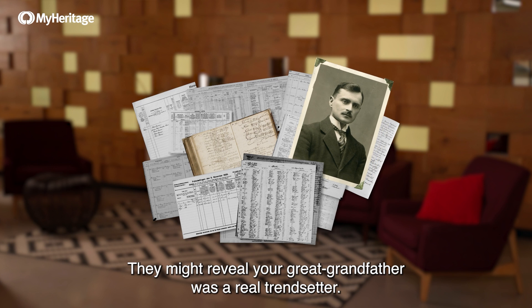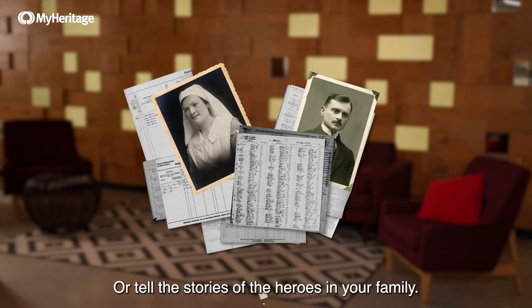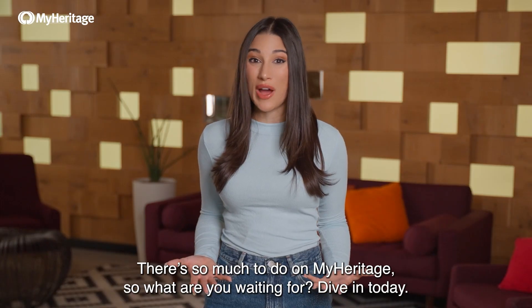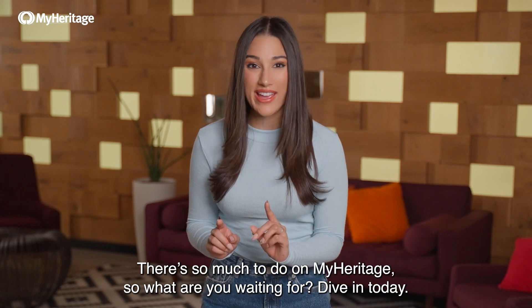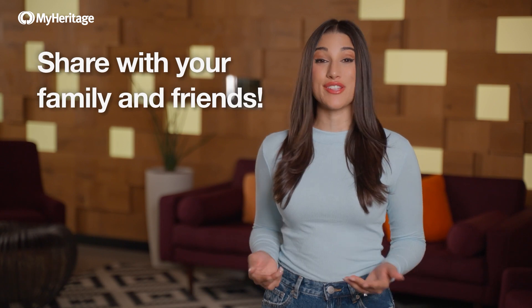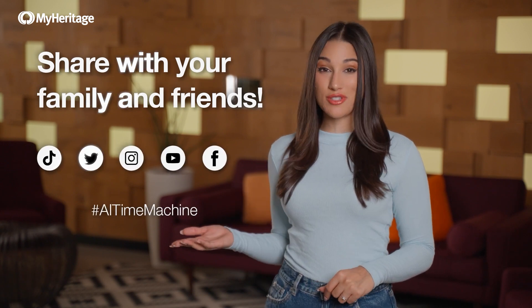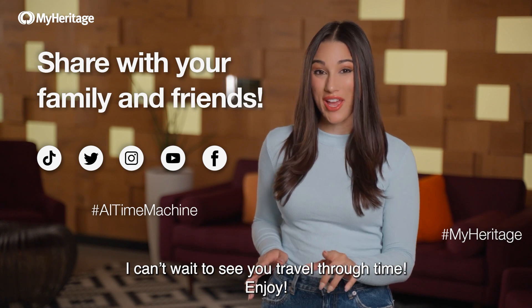They might reveal your great-grandfather was a real trendsetter, or tell the stories of the heroes in your family. There's so much to do on MyHeritage, so what are you waiting for? Dive in today. And when your AI time machine images are ready, share them with family and friends using the hashtags AITimemachine and MyHeritage. I can't wait to see you travel through time. Enjoy!